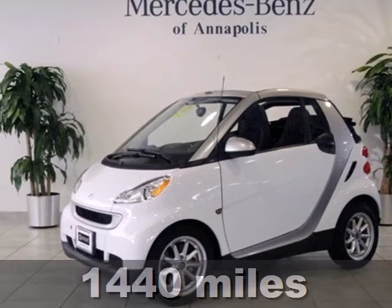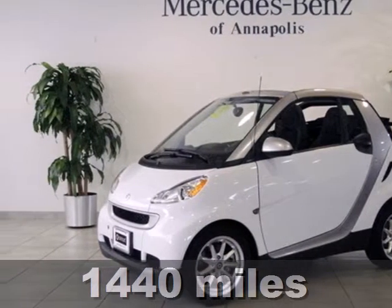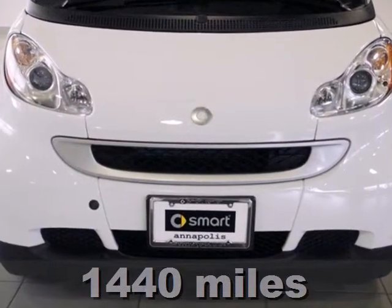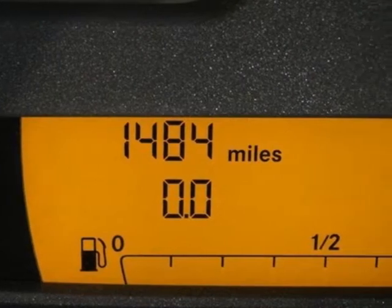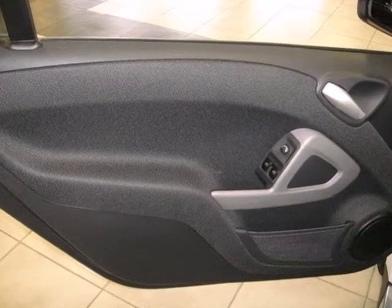It's a 2010 Smart 4.2. Standard features include illuminated entry, speed sensitive wipers, multiple airbags and driveline traction control. It also has keyless entry, anti-lock brakes and privacy glass.